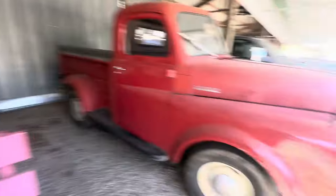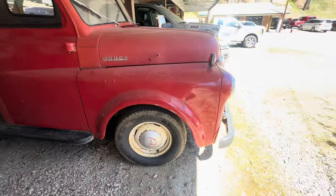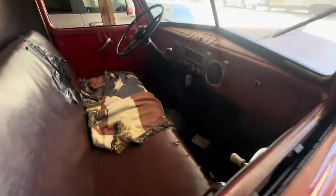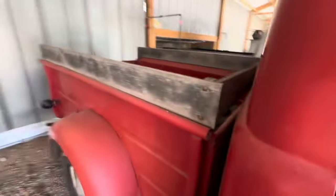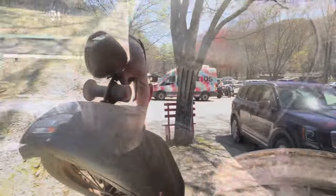There's a Dodge as well, which is also gorgeous — absolutely gorgeous. We'll get one of these one day, guys — or one of these; I want to get one and put a V8 in it or something. So that's our visit to the Wheels Through Time museum. Hope you guys enjoy this.